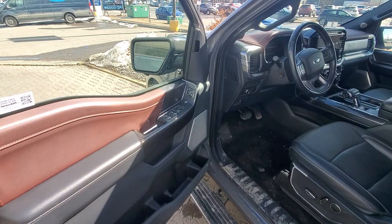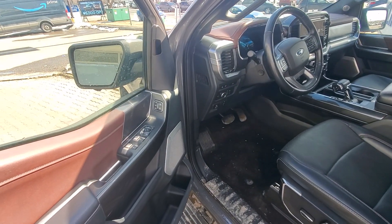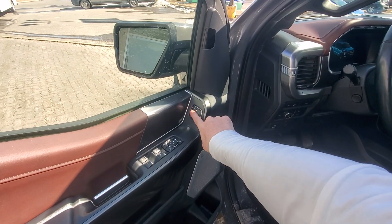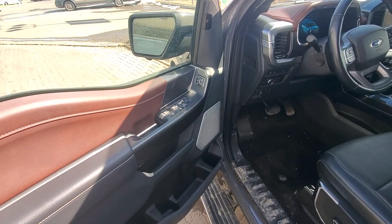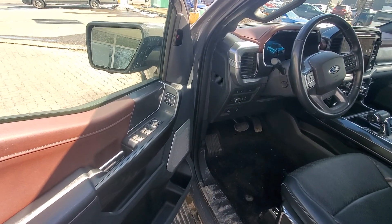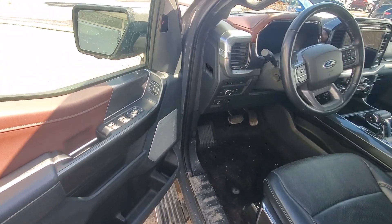Let's jump in the front. There's more than a couple things that need to be shown on the inside of this truck — this thing is fantastic, very well optioned. First off, we have our memory seats, so multiple drivers can have all their preferences saved. Power mirrors, power folding. We've got our auto front windows as well, and you can see the big grille here for the Bang & Olufsen sound system.